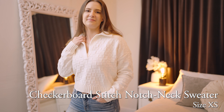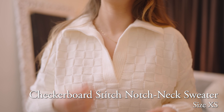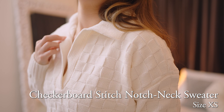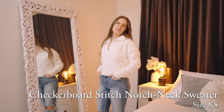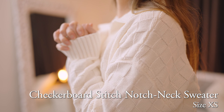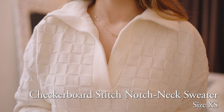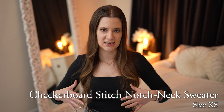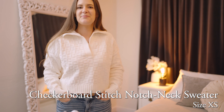Here's another sweater that fulfills my cozy winter dreams — this is the checkerboard stitch notch neck sweater in white. I really like how unique this sweater is while still being totally neutral and versatile. The checkerboard pattern as well as the collar give it a really vintage look. But that boxy oversized look is also very on trend right now. I actually kind of liked this sweater better — it's just as oversized as the last one, but it's balanced out by showing a little bit more around the neckline with that notch neck style.